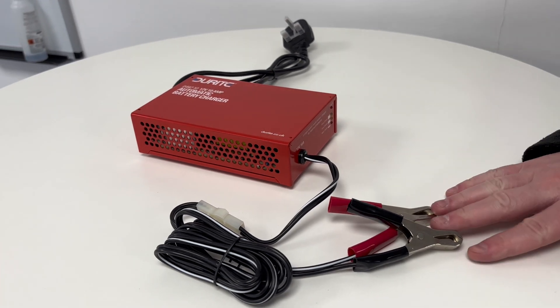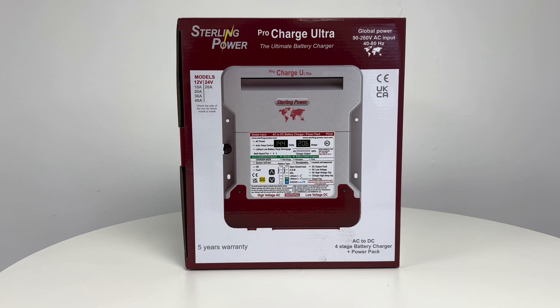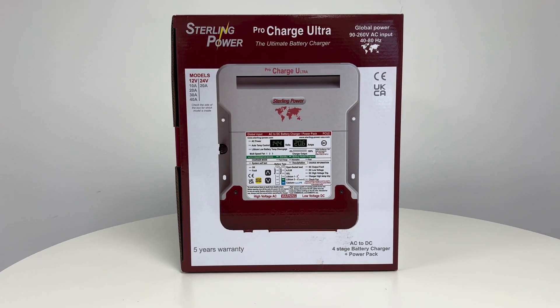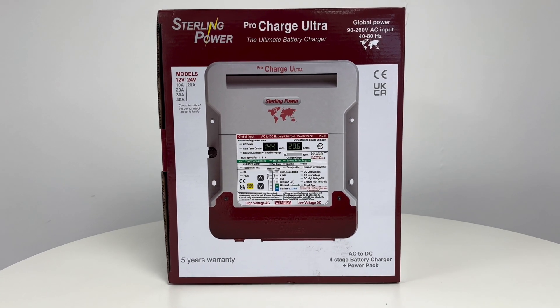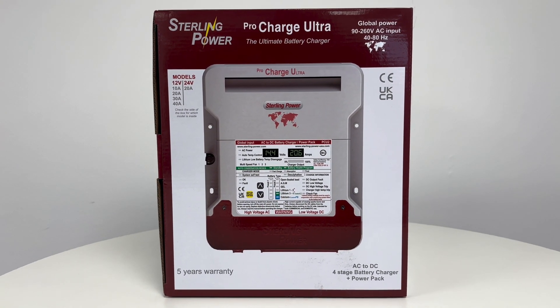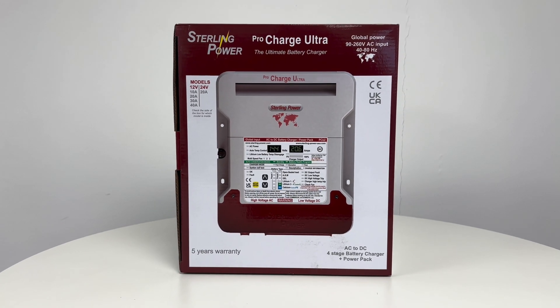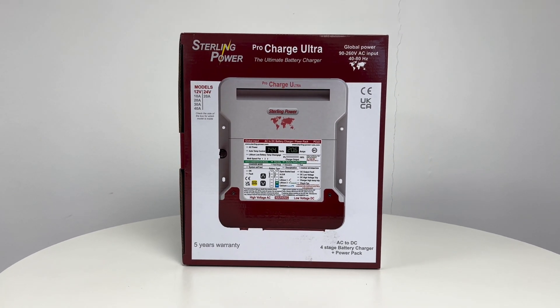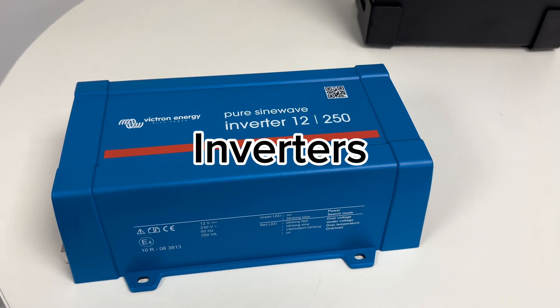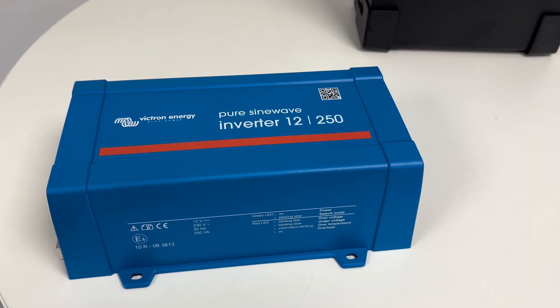Note that the Durite chargers aren't suitable for use with lithium. For a high-end non-smart option, the Sterling Power Pro Charge Ultra range includes multiple battery outputs, automatic desulfation, and generator compatibility — feature-rich without needing Bluetooth.